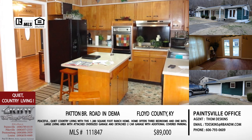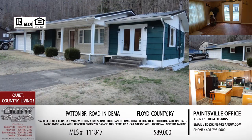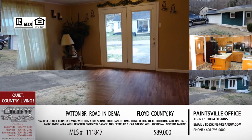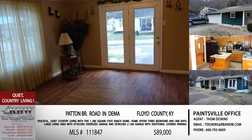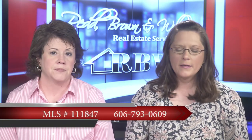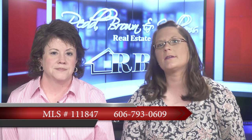It's a great home just past the Wayland community in Floyd County. If you'd consider anything in the Dima area, this may be one to look at — another great price at $89,000. This is Tom Deskins' listing out of the Paintsville office. You can reach him on his cell at 606-793-0609.